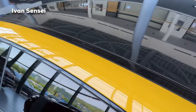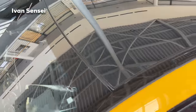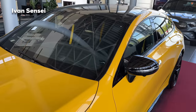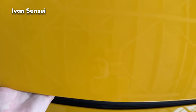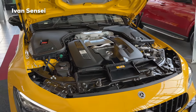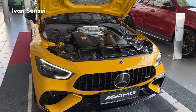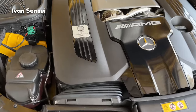Here we can see the two-section panoramic sunroof — I will show you this from the inside. From the top it is a gloss black design. Now we can check out what's underneath the front hood. Here we have the V8 bi-turbo engine, and this one is handcrafted in Affalterbach, the home of AMG.